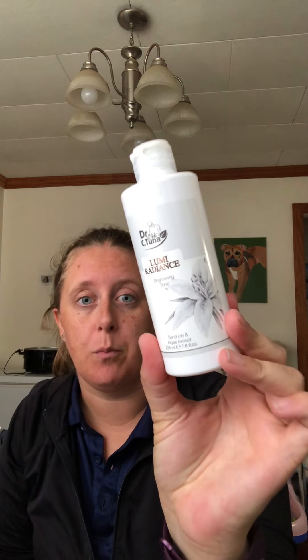We also have the Lumi Radiance brightening tonic as well. This stuff is really nice. It's been a while since I've done the Lumi Radiance, honestly, because I just kind of forgot.